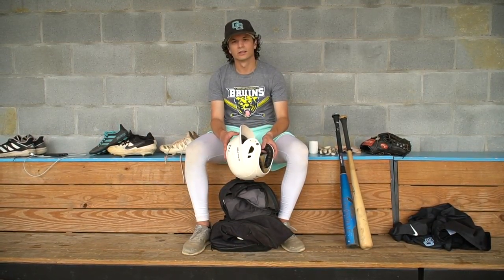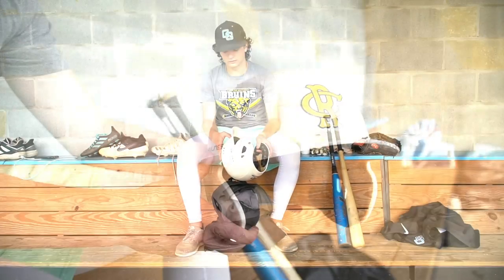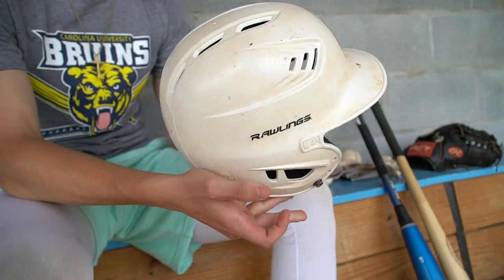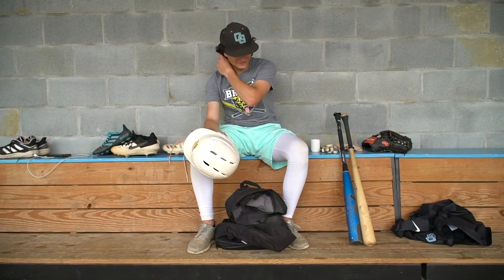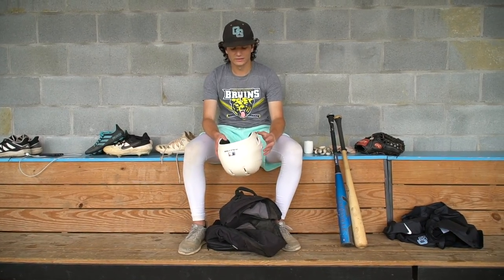Here's my helmet — it's a Rawlings with the Rockies logo. That's my old organization that I used to play for. I think I got this my sophomore year; the helmet they gave me my junior year I didn't like, and this one fit me the best. It's not a C-flap — I'm not a C-flap guy. I've tried it before and I don't get the best vision out of it. I use this for high school too; they allowed me to because of COVID, and I like how these fit better than our school helmets.